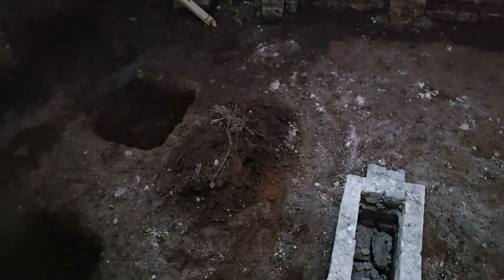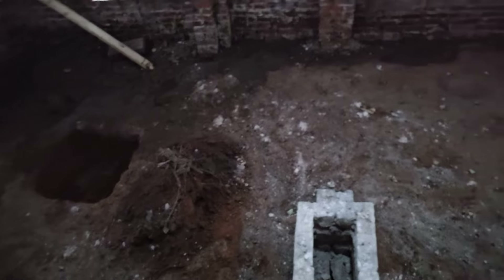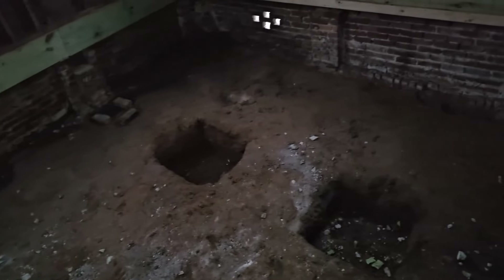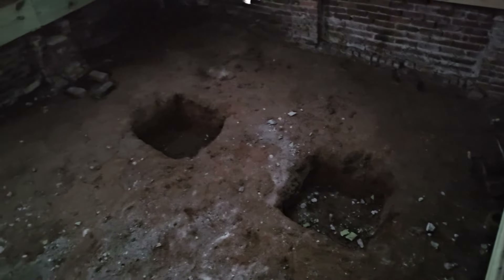My guys have got to move that pile of dirt right there. Once we have the concrete poured too, we'll be able to put down plastic down here, which will make it look a whole lot nicer. And then we'll just cut a little section where each of the footers are so that we can, at those locations, put in our little jacks.